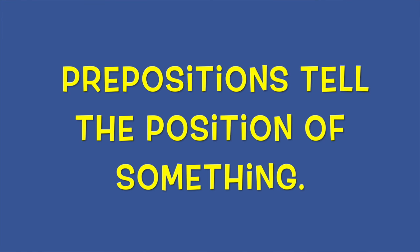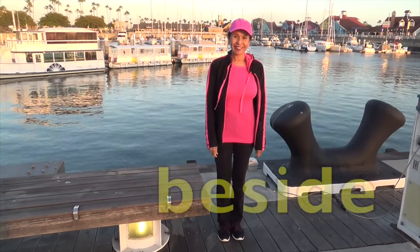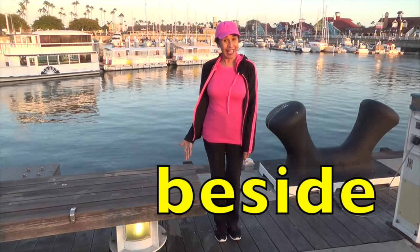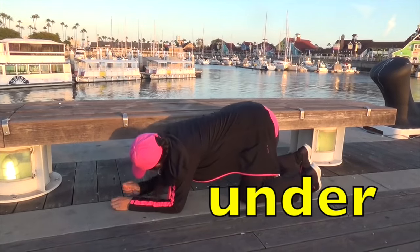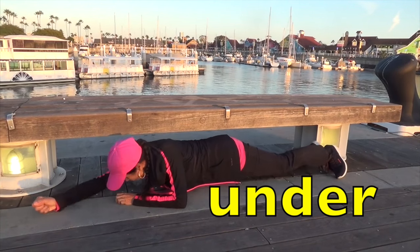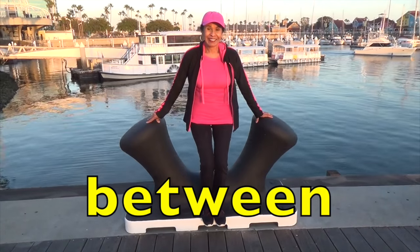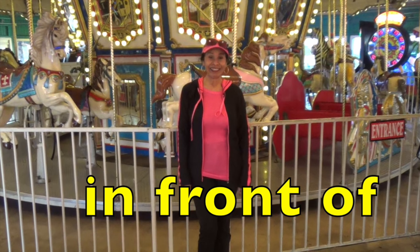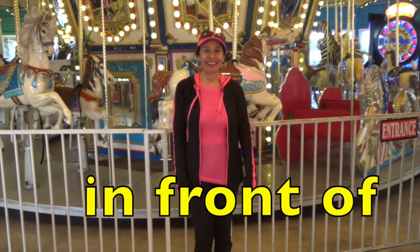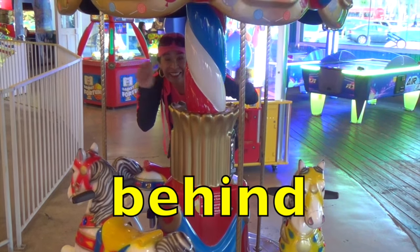Prepositions tell the position of something. Boys and girls, my position is on the bench. Now my position is beside the bench. Now here I'm going to try to get in the position of being under the bench. And here I am standing between these two black things. Here I am in front of a big carousel. Now I'm behind a little carousel.